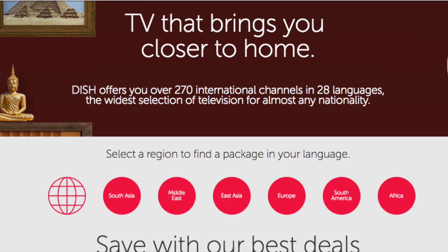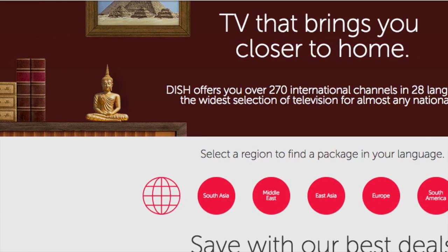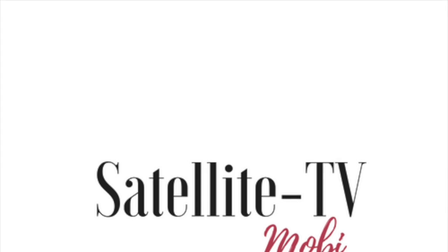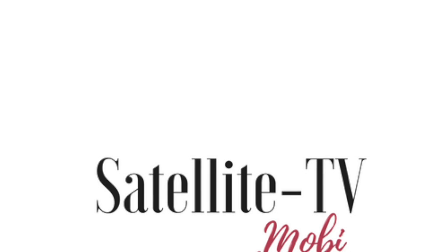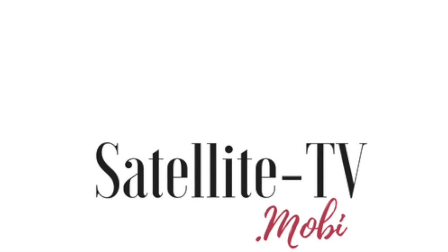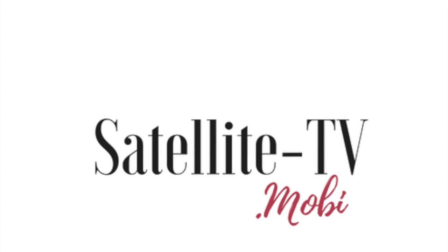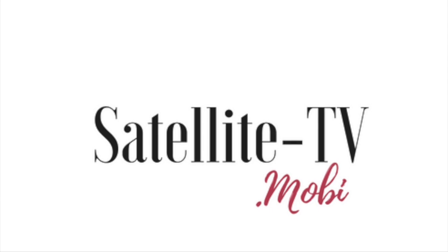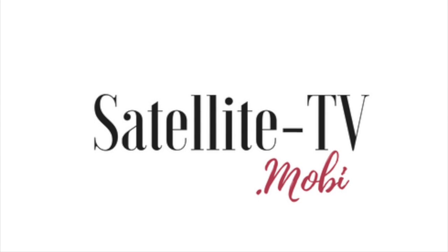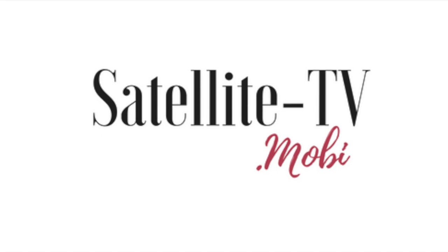It's especially great if you're looking for international TV options. If you're looking for NFL coverage, DirecTV is still ahead, but Dish Network's international channel packages are amazing. It actually offers 270 channels in over 28 languages, so for those looking for a flexible TV option with lots of international choices, I highly recommend Dish Network.